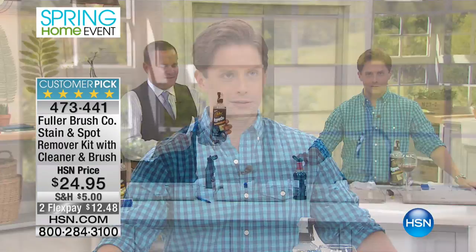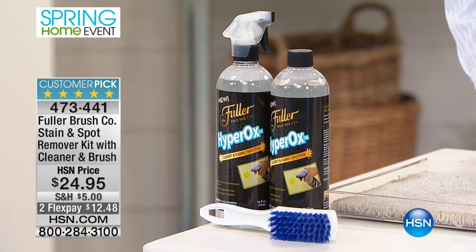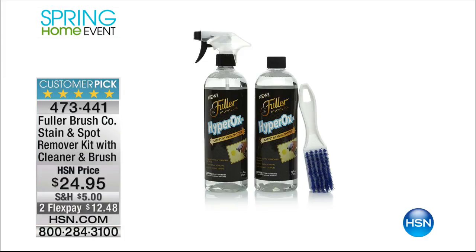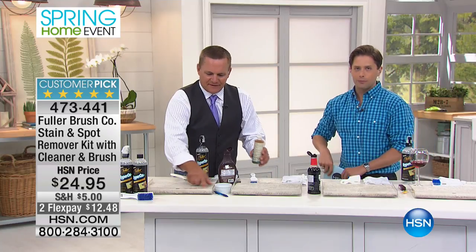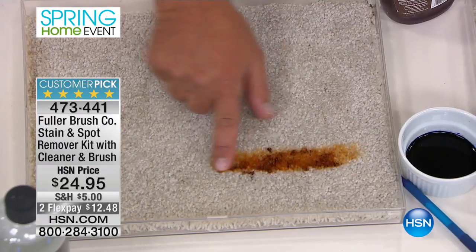This is not only a carpet cleaner. This is not only a stain fighter. This is a laundry pretreater. This is an upholstery stain fighter. This is the Hyperox — an incredibly powerful oxygen cleaning product. What you get today for only $24.95 is two full-size bottles and the brush. We cannot keep this one in stock. It is one of the most powerful, most effective, most versatile inside-your-home cleaning products that we offer here at HSN.